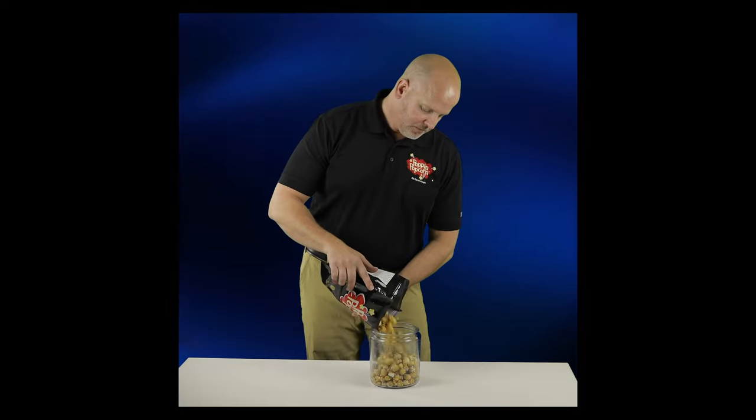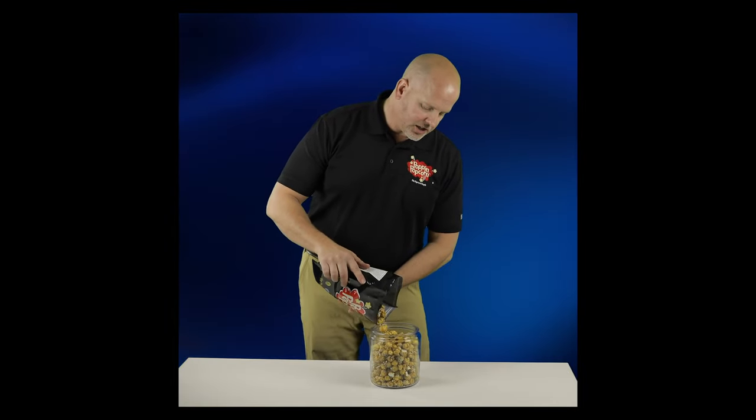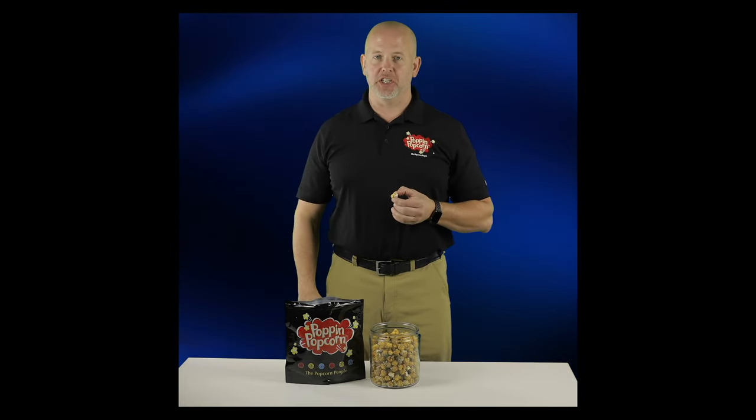As you will see, each of our kernels is air popped. We then caramelize each kernel. We then drizzle white chocolate and then put a cookie crumb on top. It is absolutely delicious.